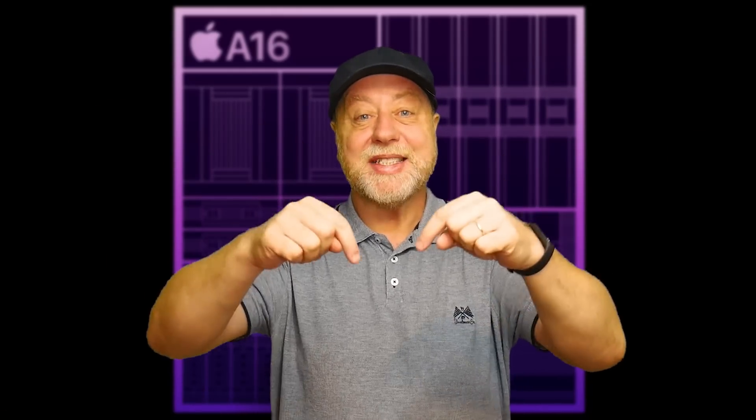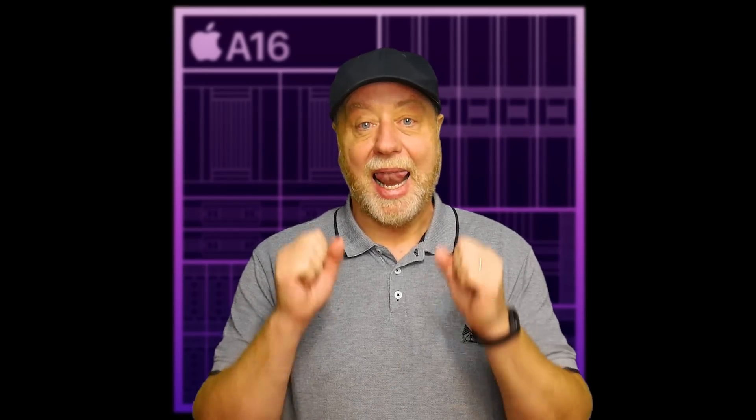Hey there, my name's Gary Sims, and this is Gary Explained. Apple have just had their big event. They've launched the iPhone 14 and the iPhone 14 Pro. The iPhone 14 uses the same processor as last year's iPhone, the A15 Bionic. However, the iPhone 14 Pro has a new processor, the A16 Bionic. So this video is going to talk about the new A16 processor.